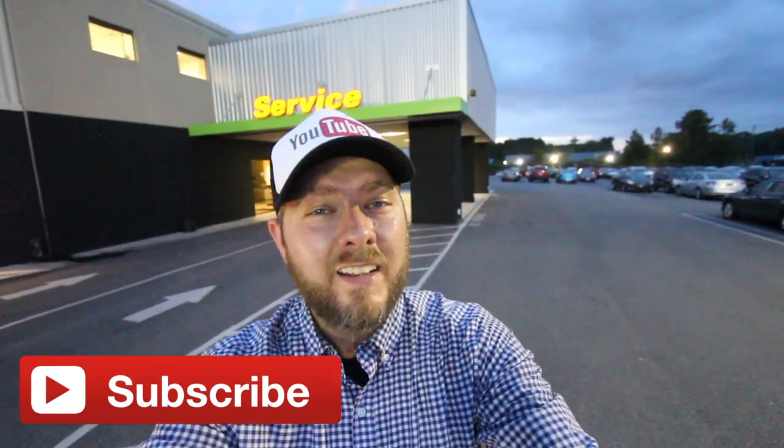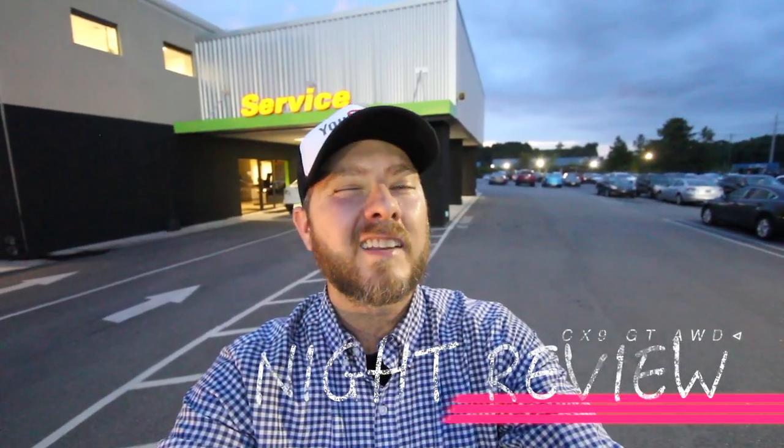What's up everybody, it's a new night here at the Mazda store at Stokes Mazda and I'm super excited to bring y'all something y'all have been requesting for quite some time now. Tonight we're taking a look at the Mazda CX-9 2017 night lighting review, so let's go ahead and get started.